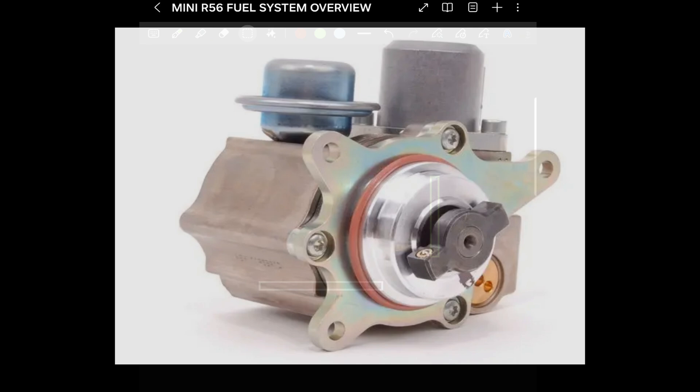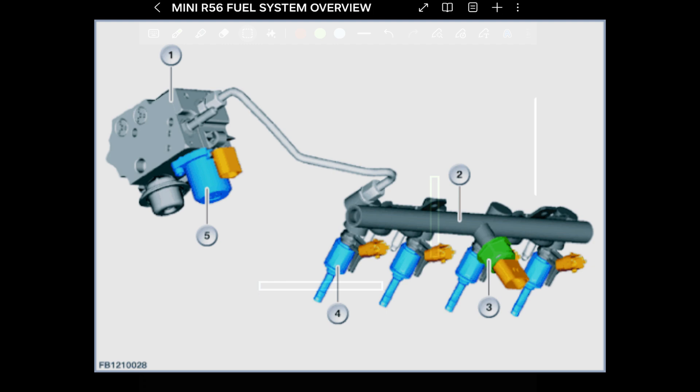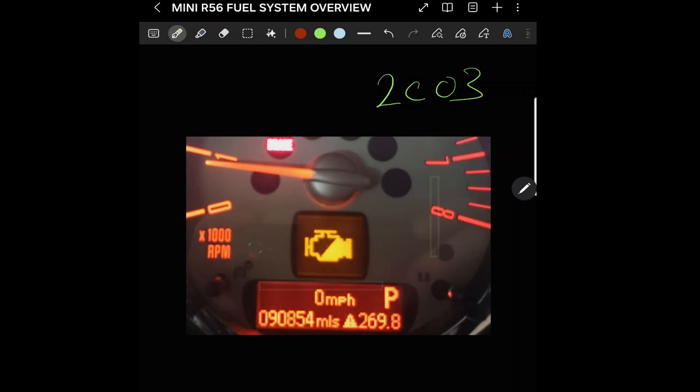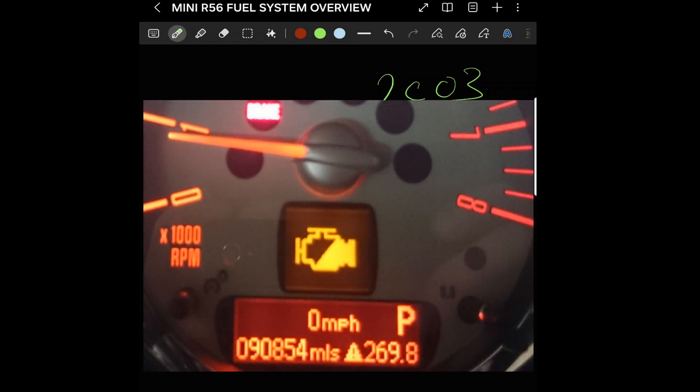I've recently had a problem with a fuel system on a Mini R56 2011 Cooper S model N18 engine. This will also apply to the N14s etc. I thought this video might be useful because if you have a problem with the fuel system there are many things you can have, like crank but no start, or fuel plausibility messages something like a 2C03, an emissions light icon on the dashboard, poor throttle response, you could even stall usually when you're up at 2-3000 RPM, or just no power.